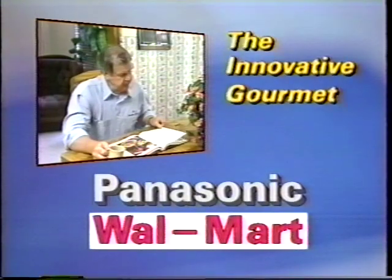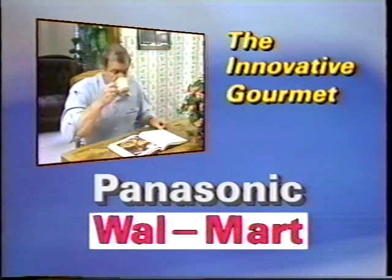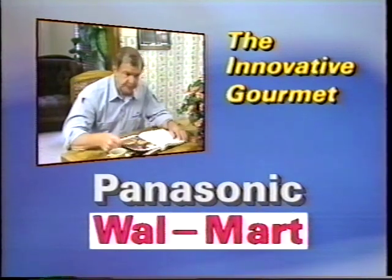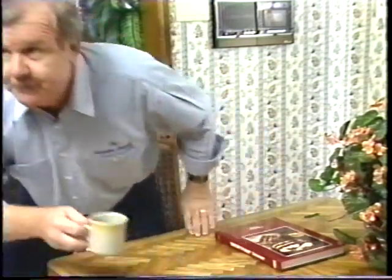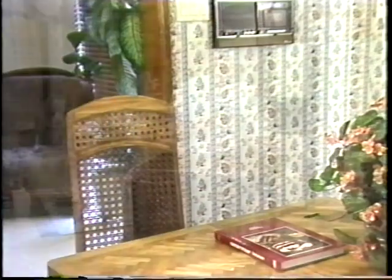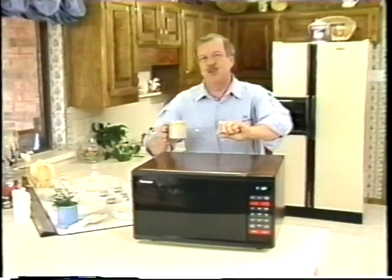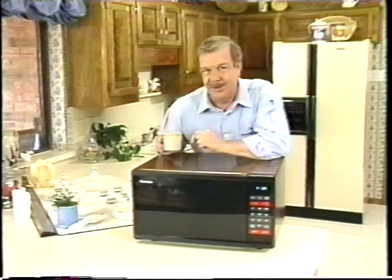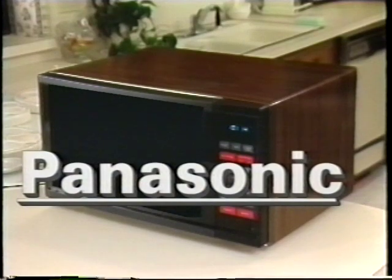To show you the most powerful and versatile microwave ever, Panasonic and Walmart presents Lee Douglas, the innovative gourmet. You caught me having some coffee, but I'm glad you waited because I have something to show you that you are going to find exciting. If you've been waiting for just the right time and just the right microwave at just the right price, your waiting has now paid off. Walmart is proud to introduce Panasonic's new family-sized microwave oven.